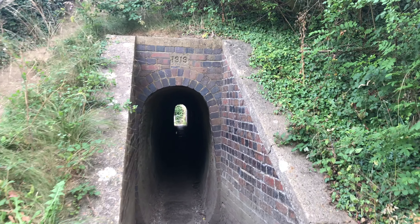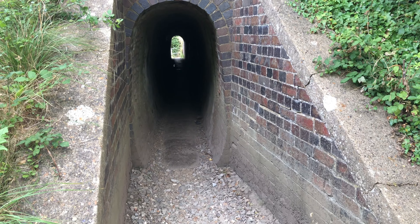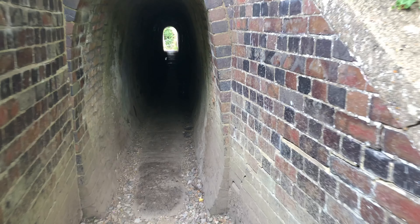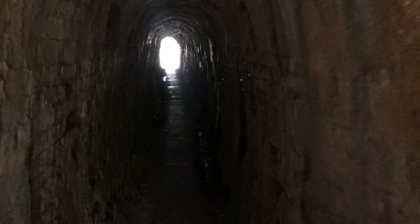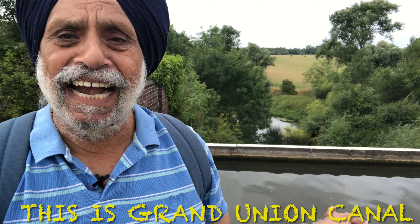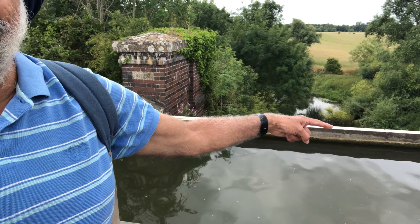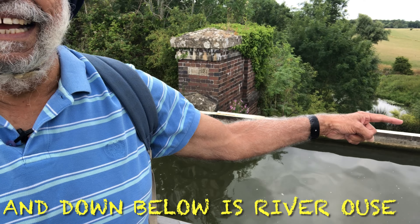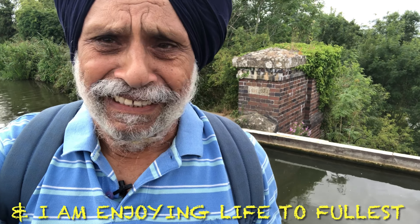This river was created in 1919. This is the Grand Union Canal. Below this is the Ouse River. And I'm having all the fun of my life.